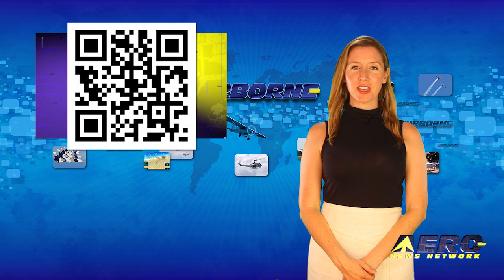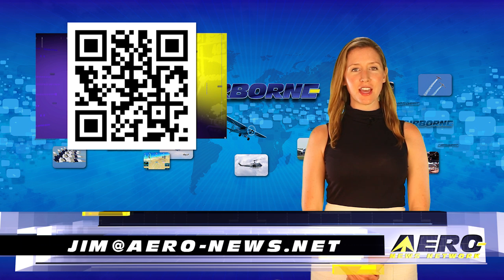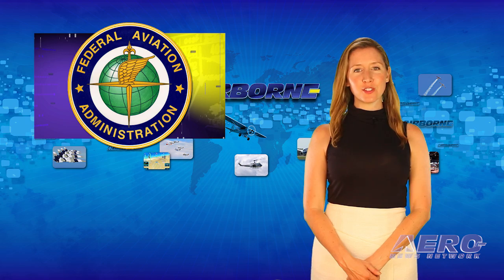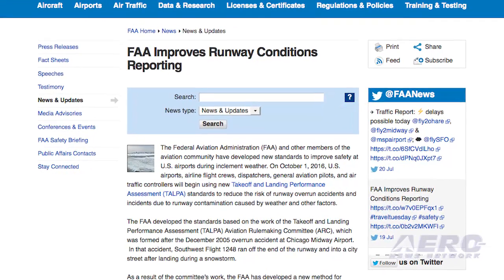Welcome back. If you would like to be a supporter of Airborne Unlimited, send an email to jim at aero-news.net. The FAA and other members of the aviation community have developed new standards to improve safety at U.S. airports during inclement weather. On October 1st of this year,